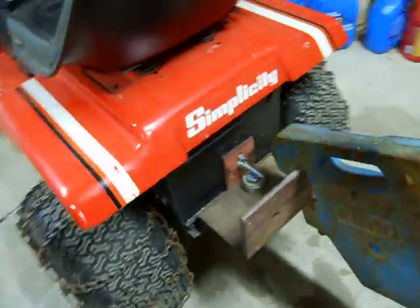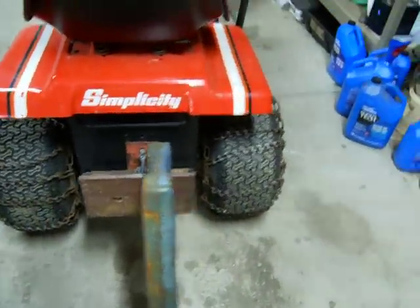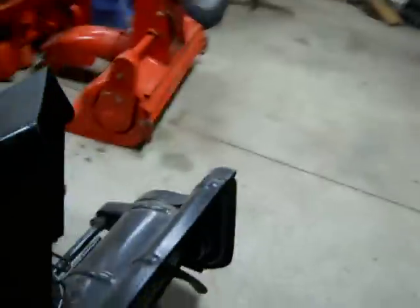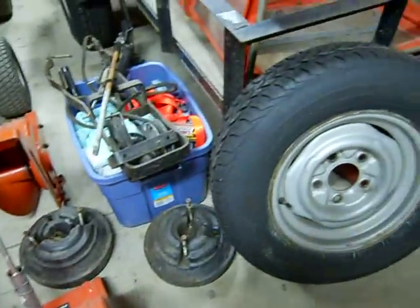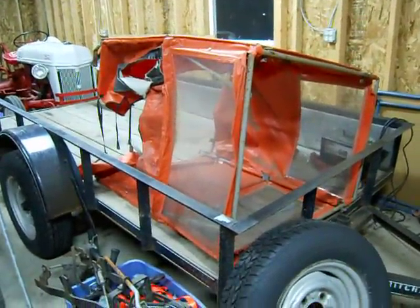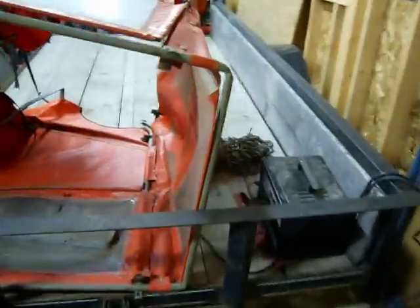I picked up this snowblower with some wheel weights and some chains, and I got this cab — it supposedly fits a 4212, so we'll see. I haven't tried that yet. I picked that up the other day, and there are the chains.